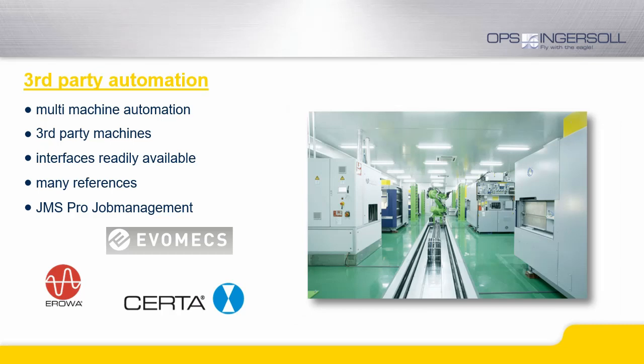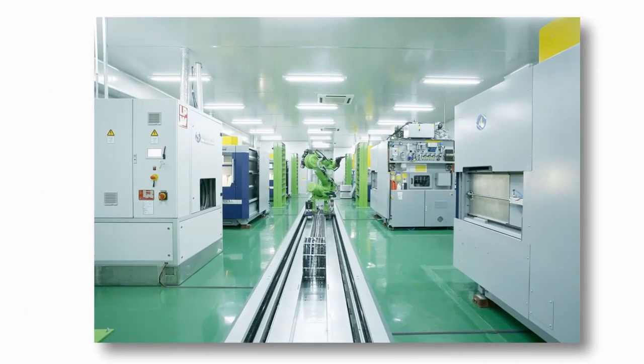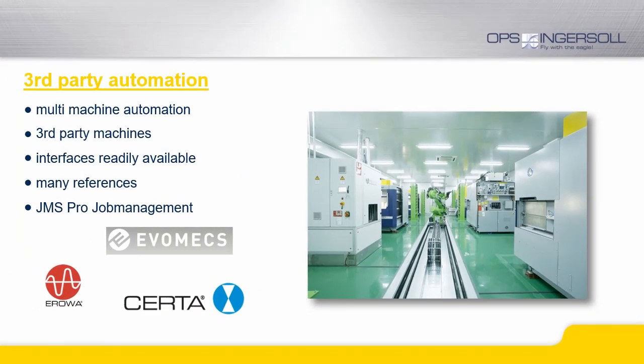These highly sophisticated automation solutions require a powerful, flexible and user-friendly job management system. Therefore we partner with well-known companies that provide the necessary state-of-the-art software solutions. We can provide large-scale automation systems in which the project responsibility and service responsibility are clearly agreed upon.